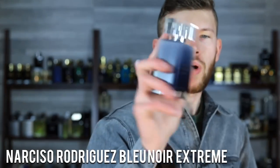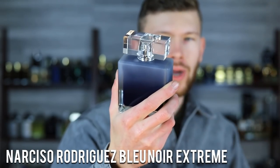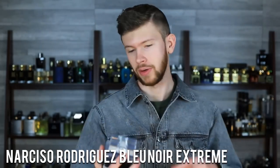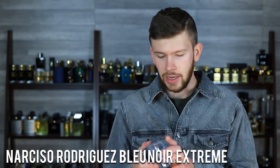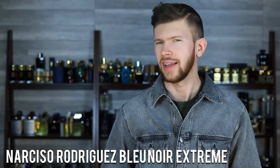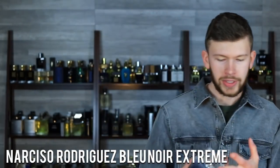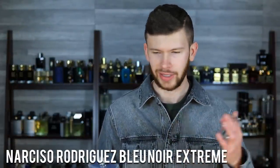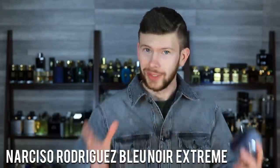Next up, Narciso Rodriguez Blue Noir for Him Eau de Toilette Extreme — quite the name. We'll keep it easy and just call it Blue Noir EDT Extreme. There is just a regular EDT as well, but the point is this one is a very nice, clean, refined, masculine, warmer weather scent that doesn't go too far in the basic direction like a lot of summer fragrances do. We've got musk, citruses, cedarwood, ebony wood, woods in the base, citrus and musk up top. It's pretty simplistic, but it's still a step above a lot of the other traditional summer fragrances.